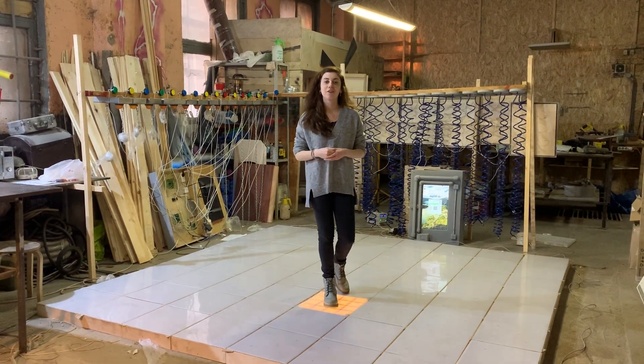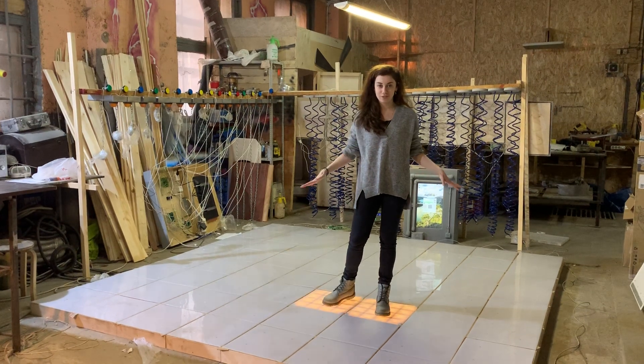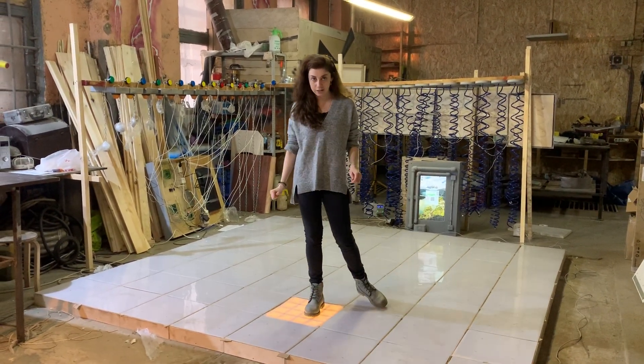Good evening to colleagues and everyone interested in the escape room industry. Today I want to show you this interesting floor. As you can see, we have lighting.